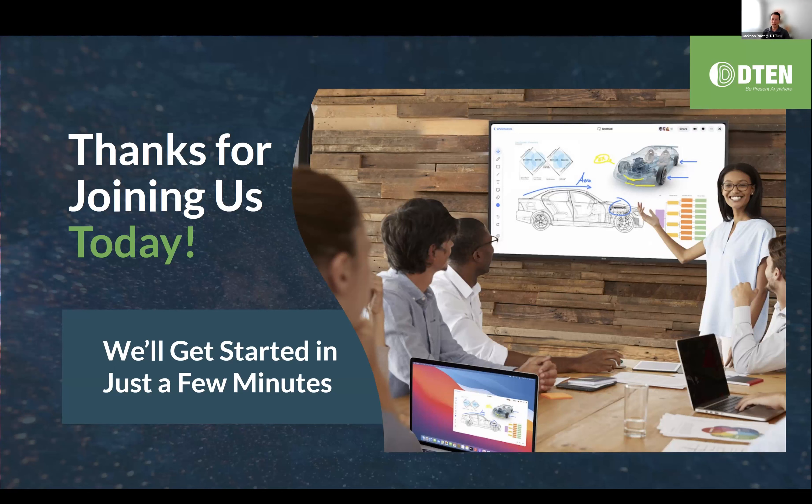Hello and good morning. Thank you for joining us today. My name is Jackson Root. I'm a content marketing manager at D10, and we have an amazing session lined up for you today. So let's go ahead and jump right in.